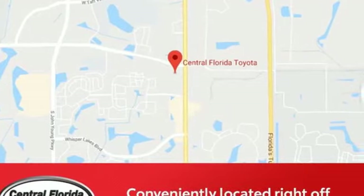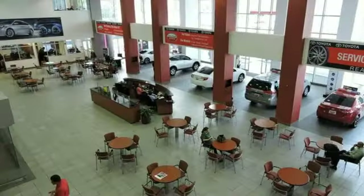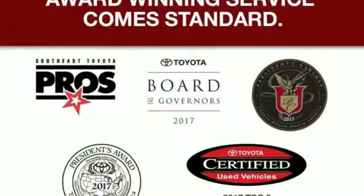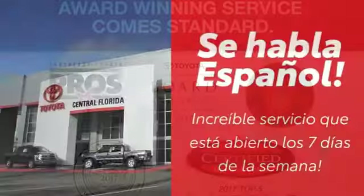It boasts an impressive list of features like these: Bluetooth streaming audio, Dynamic Radar Cruise Control with Lane Tracing Assist, Manual Tilting Steering Column, Wi-Fi Connect Wi-Fi Hotspot, and Manual Telescoping Steering Column.